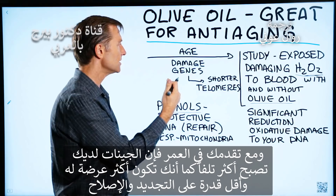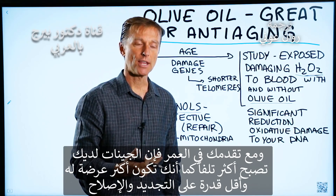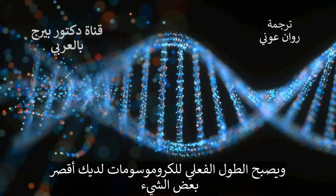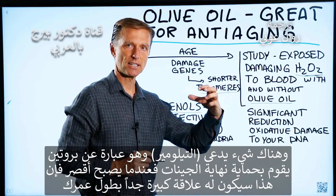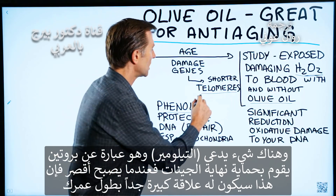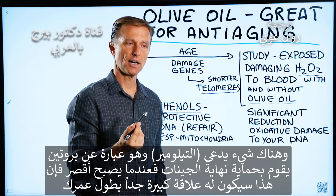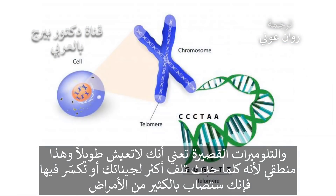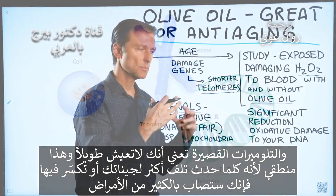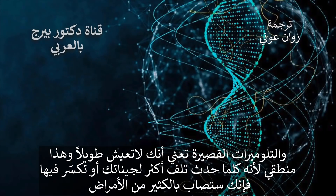As you age, your genes become more damaged. You become more susceptible to getting damaged and you have less repair. The actual length of your chromosomes gets a little bit shorter. There's something called telomeres, which is a protein that protects the end of your genes. When these become shorter, there's a big relationship with your longevity — shorter telomeres means you don't live as long. The more damage or breaks you have in your genes, the more diseases you're going to have.